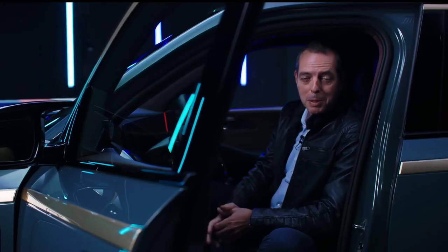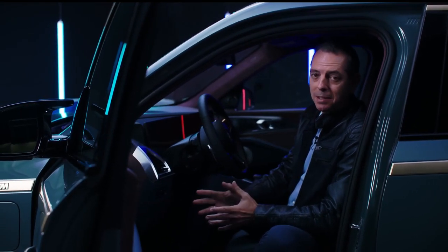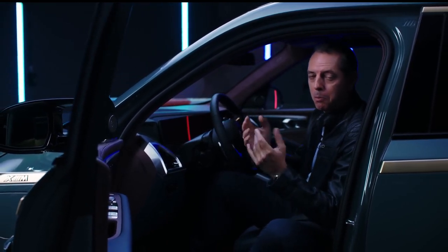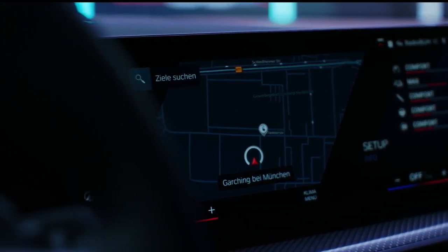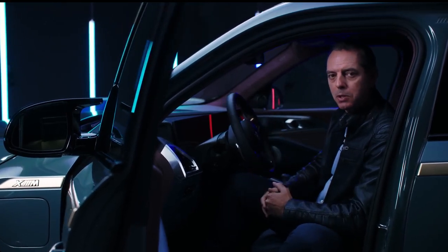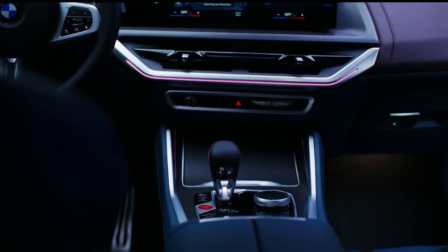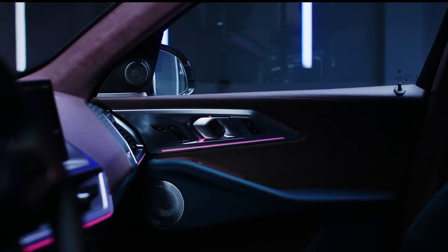The new BMW XM has a driver-focused cockpit, designed around an active driving experience. It features a frameless curved display with all the typical M controls. It also has an M-specific steering wheel with M1 and M2 buttons, where you can program your own driver settings. M seats with M seat belts, and a very nice interior with matte carbon fiber.